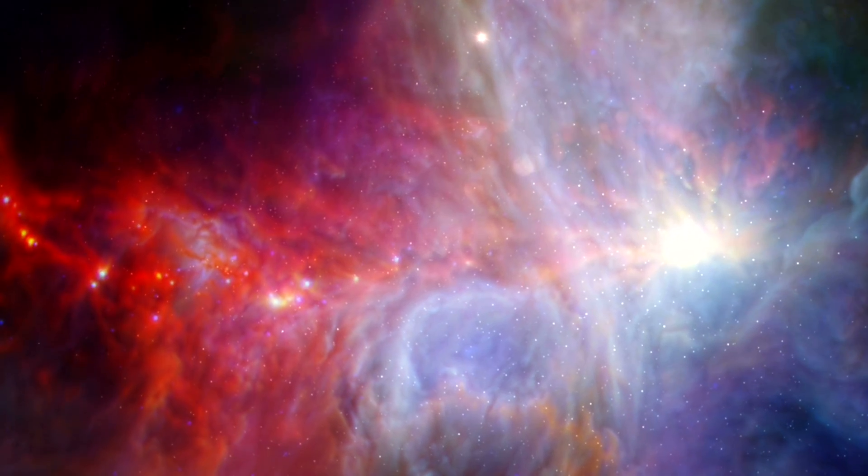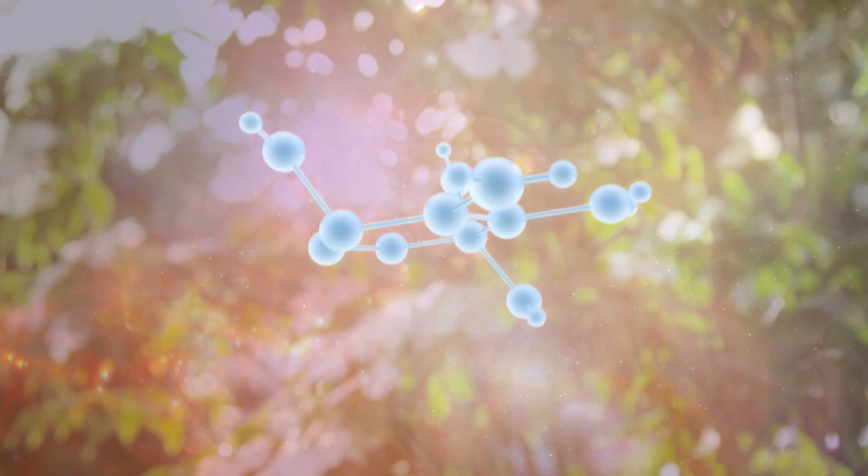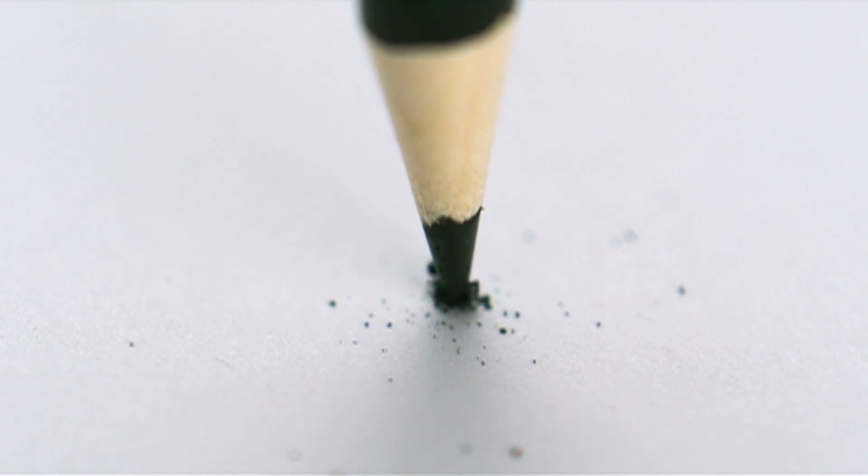The universe consists of a few key elements. Carbon is one, and is fundamental to life. We used to think it existed only in two forms: extremely hard diamond, and the other, extremely soft graphite.